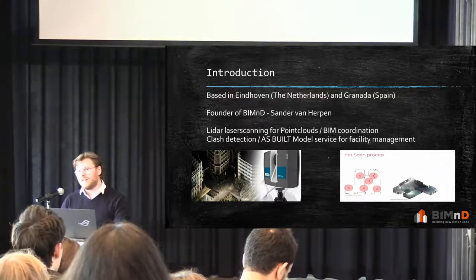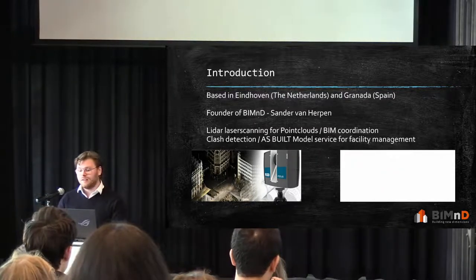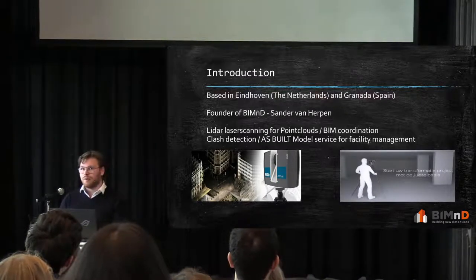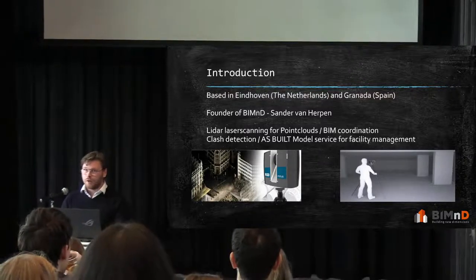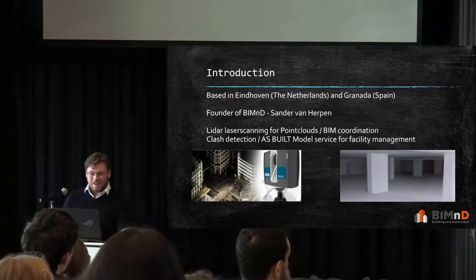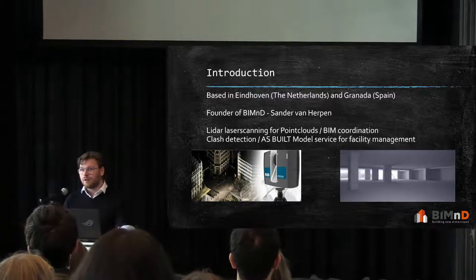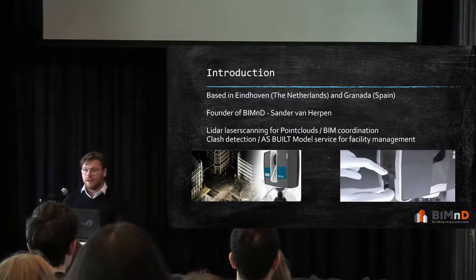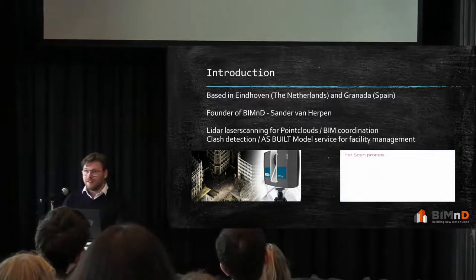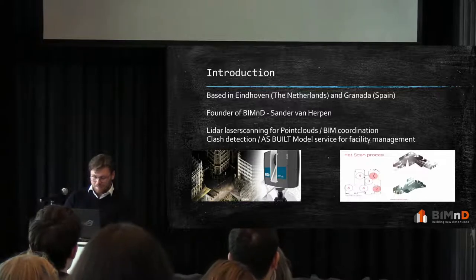After that, we started doing BIM coordination — getting different models from different companies and comparing them together to see where conflicts arise. Eventually, we also expanded to asset-build model services for facility management. You create models of the entire building and attach more information to it, so with a push of a button, facility management can generate schedules — for example, for maintenance of the building, for specific windows, you can see what the durability of that window is. A lot of information, very handy.